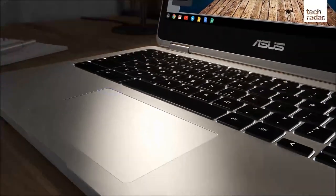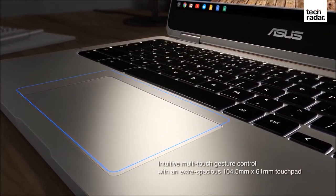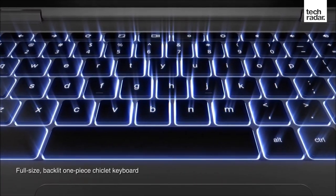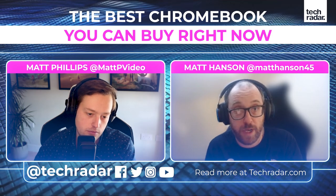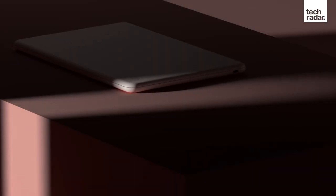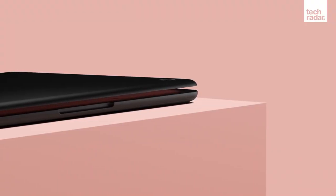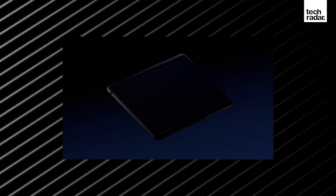With a Chromebook, you don't need that kind of power to still get excellent performance. Less powerful components are needed, so they're often a lot cheaper than Windows 10 laptops, and their battery lives can be a lot longer. Chromebooks can last a couple of days of work without really needing to charge.